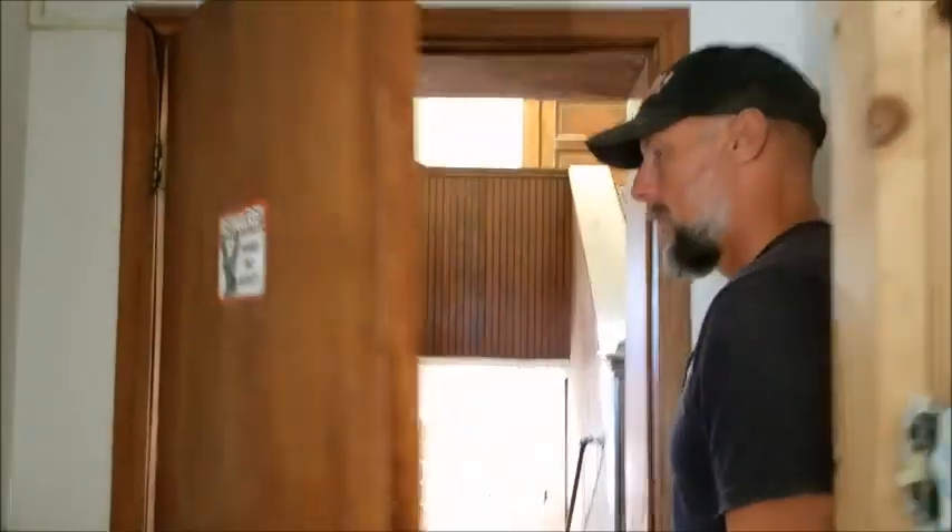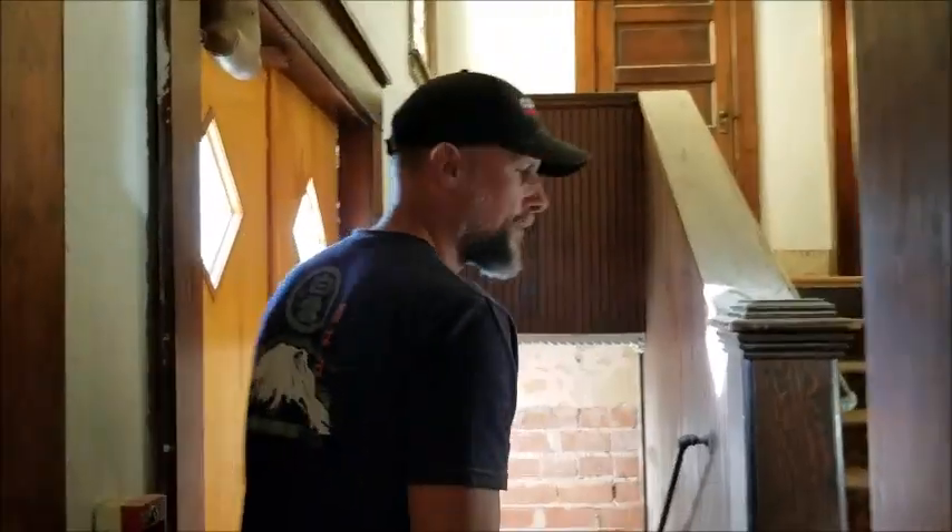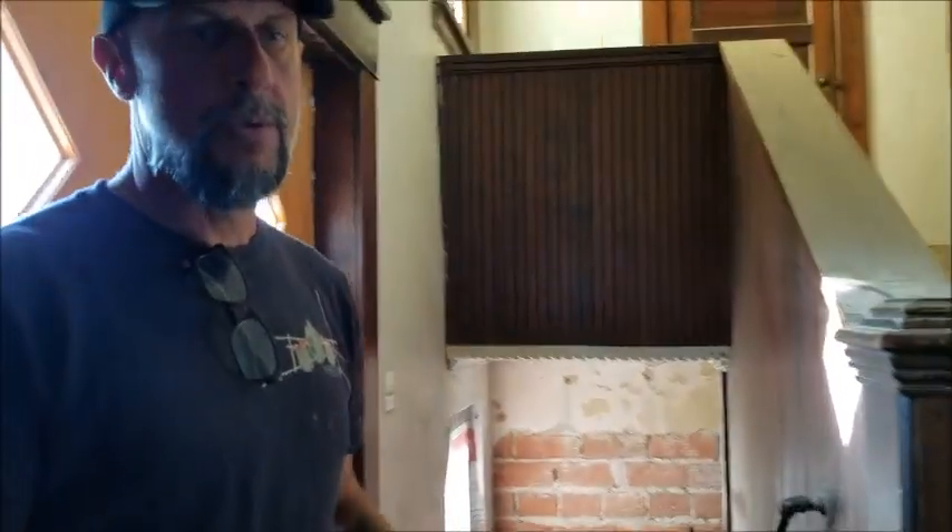The basement hasn't changed much. I've made it into a shop and I'm storing the wood that I've taken out of the sanctuary that I'm reusing. It's a storage area where I work to stage materials. There's no reason to show that one.